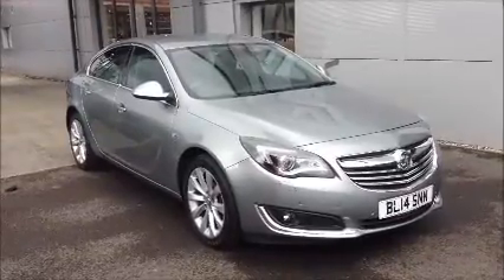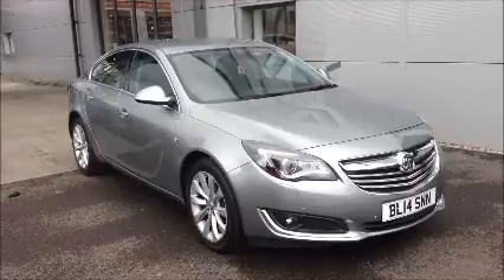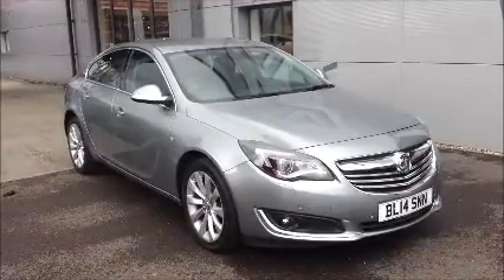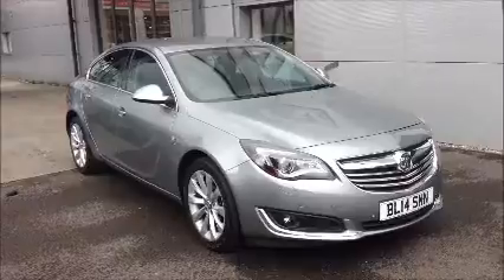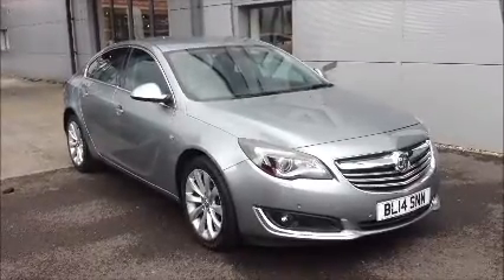Hello and welcome to Now Vauxhall. Here today we have the Vauxhall Insignia with an automatic transmission and it comes with a beautiful silver metallic paint. This car has a warranties mileage of 35,574 miles. It's a Network Q vehicle which has been HPI checked and cleared.